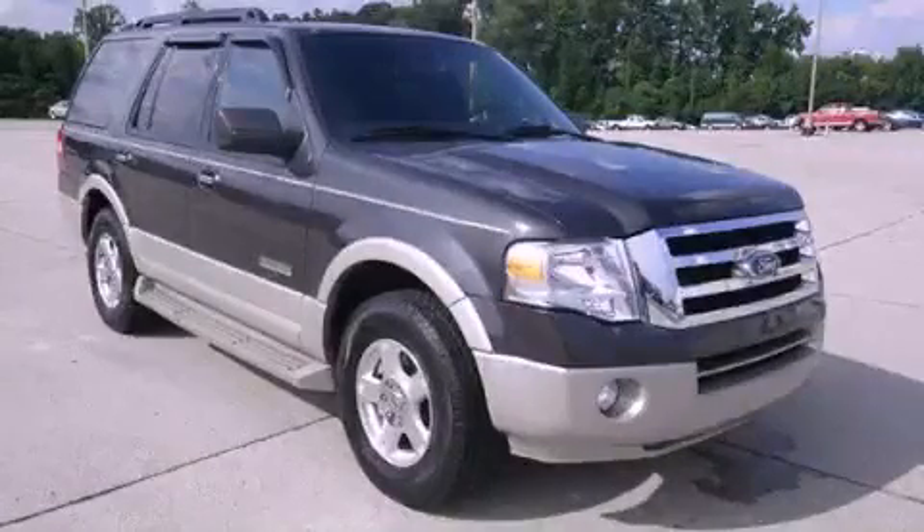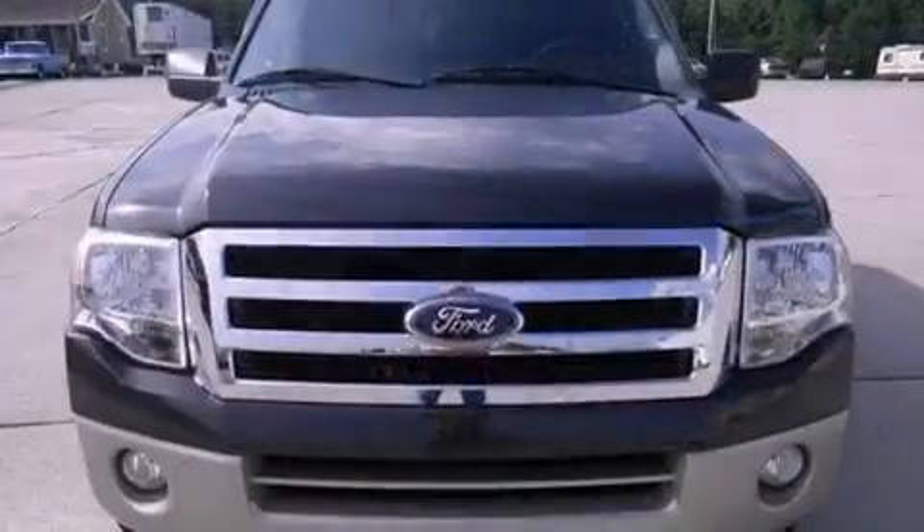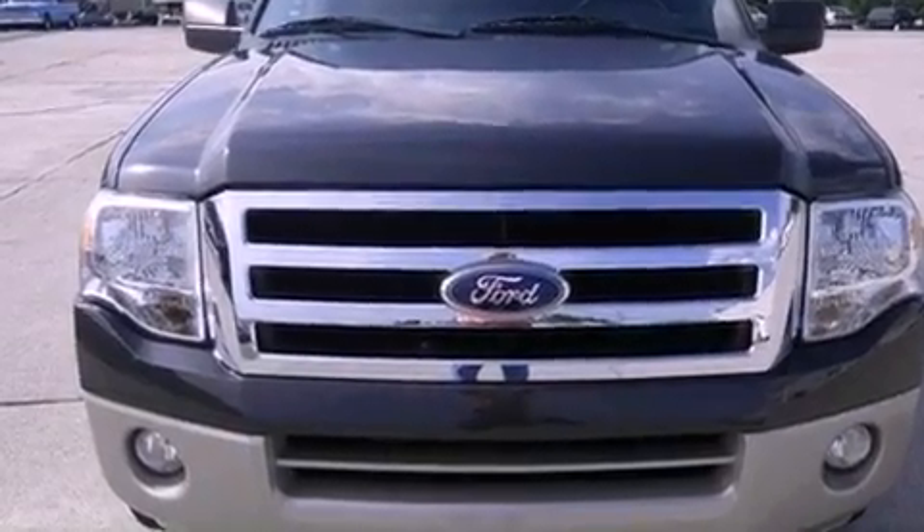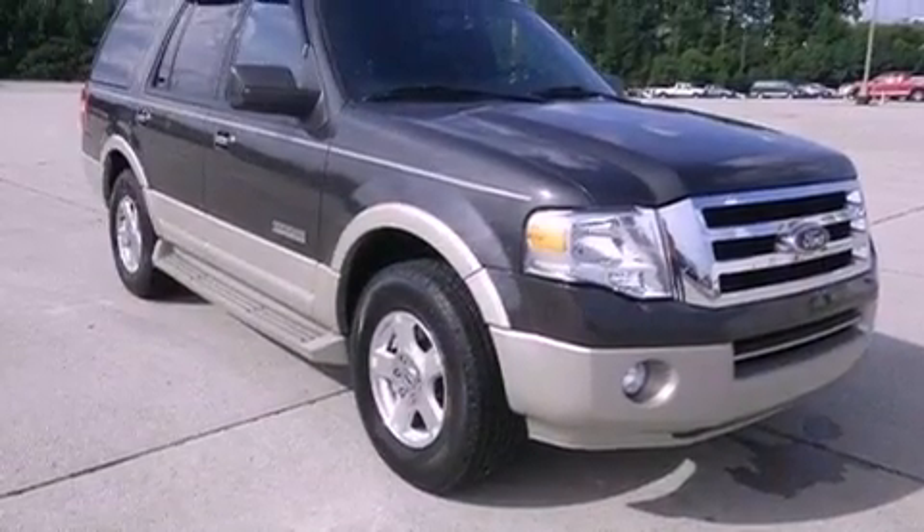This is a 2007 Ford Expedition, a big SUV for big fun. It has a 5.4 liter 8-cylinder engine and a 6-speed automatic transmission.